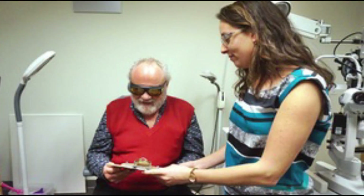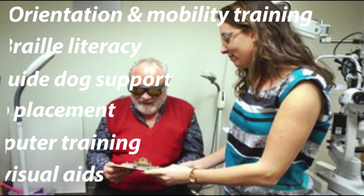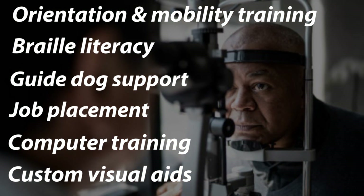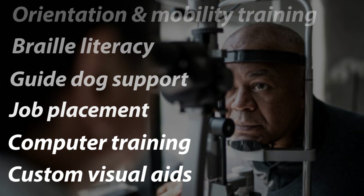A low vision evaluation for someone who has lost even a small amount of vision can be a life-changing event. If you have AMD or know someone who does, I highly recommend looking into this. Oftentimes patients are not referred to low vision until a significant amount of vision has already been lost, but this doesn't need to be the case. Sometimes just learning what tools are available can be useful and help restore hope for patients. And because many patients with early AMD may not have any visual symptoms at all, it's important to have a comprehensive eye exam by your trusted eye care professional. When caught and treated early, patients with AMD are able to maintain their vision and quality of life for years and decades to come.